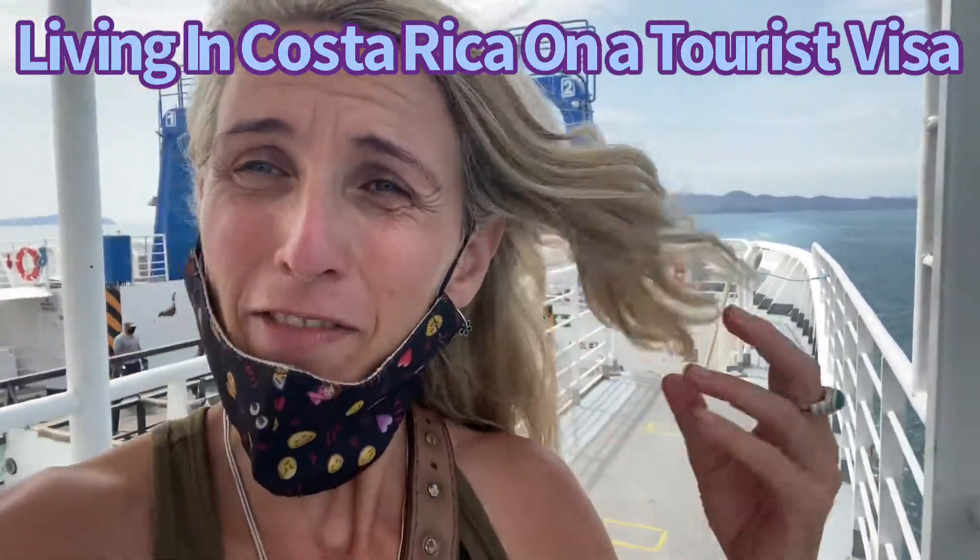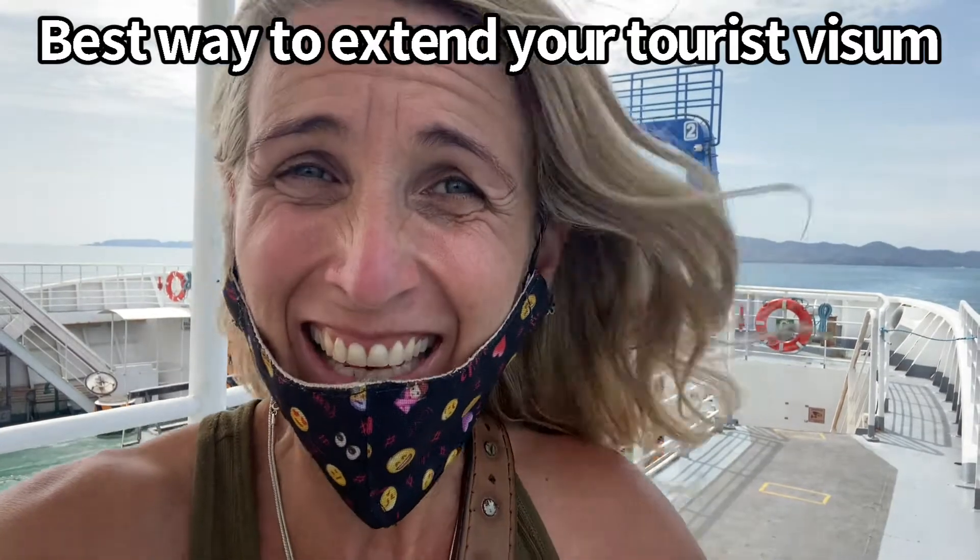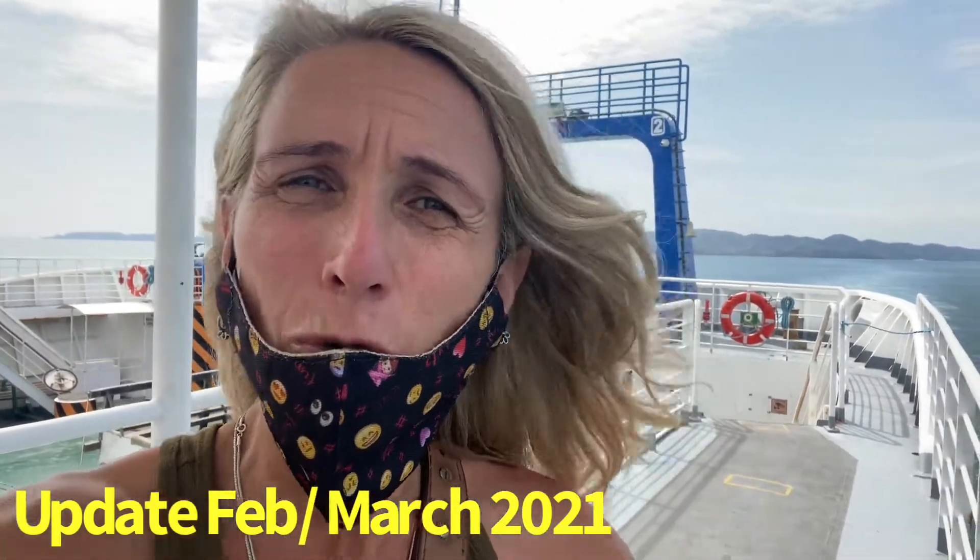Hey, what's going on? This is Muriel from the Sunshine family, standing in the wind discussing living in Costa Rica on a tourist visa and how to extend it — February-March 2021 — with the land borders to Panama and Nicaragua closed. I'm going to share my best advice from first-hand experience as someone living in Costa Rica right now. I'm standing on the ferry, super windy, so I'm going to make it a fast video. I'll share exactly my best tip about how to extend your tourist visa in the current COVID situation with borders closed and travel restrictions.